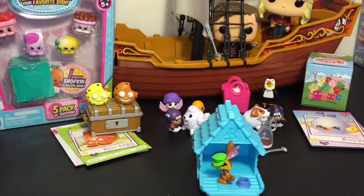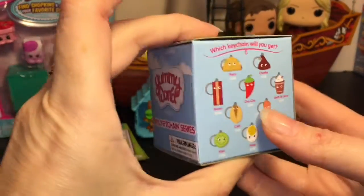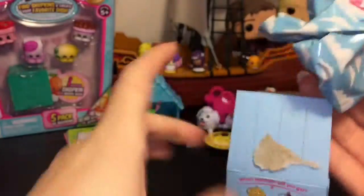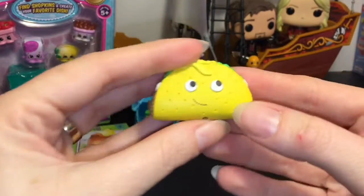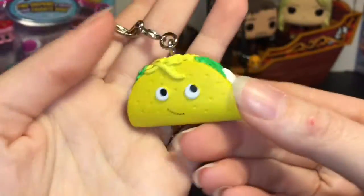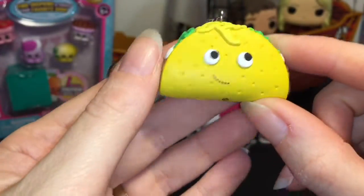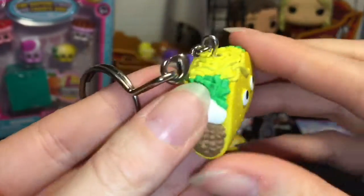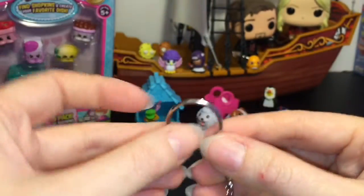We are down to our final two. Let's open the Yummy World keychains — these are super cute. I love the new Yummy World vinyl figures as well. We have Flaco Taco, which is awesome! If you check out my vinyl opening I got the big Flaco Taco, so now we have the little baby — that is so cool! Super cute, and I love the artwork and the detailing on these; they are really, really nice keychains.